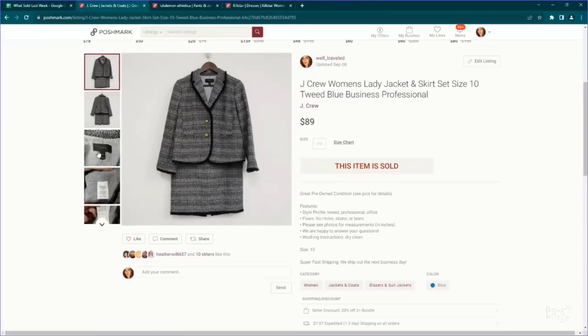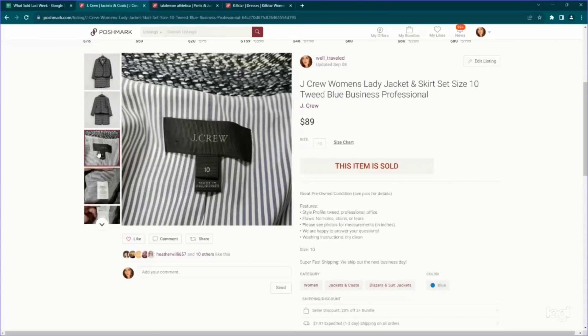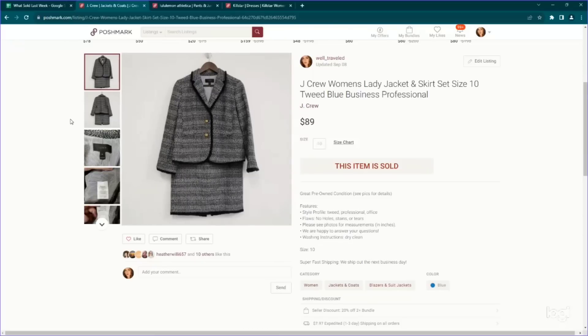Next up is another blazer — actually a blazer set. I found this altogether. It is a J.Crew women's set — the style name was called the Lady Jacket and Skirt Set. It was tweed and a matching size 10. J.Crew sets like this for women perform really, really well, so I'd keep your eye out for it. I picked both of these up as a set for $7.99, listed them for about $100 on Poshmark, and accepted an offer very quickly for $89. Crazy good money in the office wear stuff if you know what to look for.